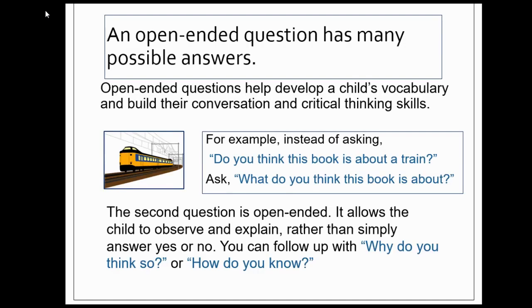First, what is an open-ended question? An open-ended question has many possible answers. Open-ended questions help develop a child's vocabulary and build their conversation and critical thinking skills.